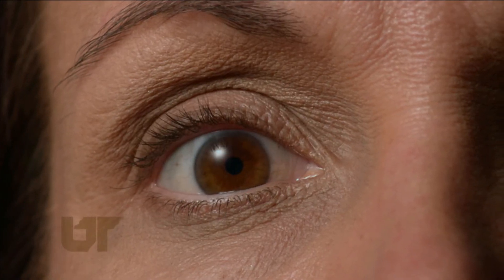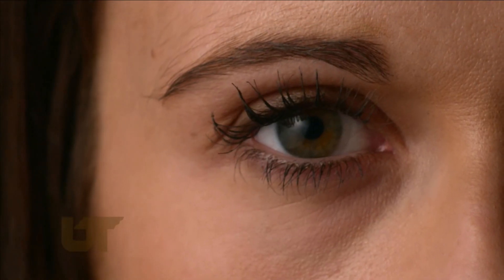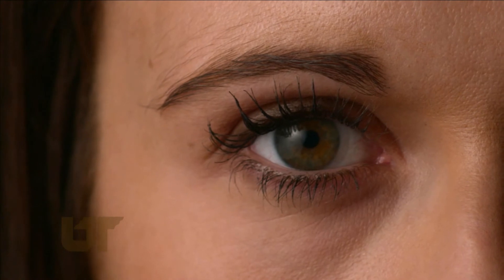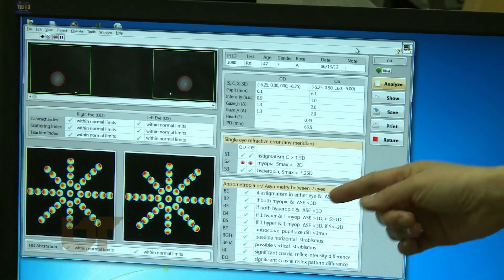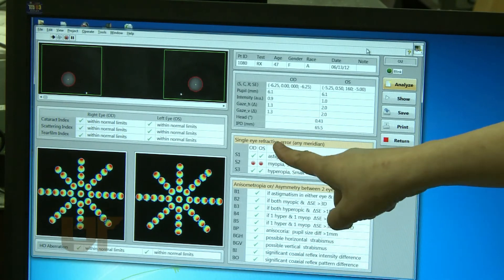This is a big advantage over clinical tests using people, where eyes are typically similar and rare conditions are hard to find, allowing for a big unknown in how an instrument might respond. For this reason, the eye bank will be especially useful in predicting instrument sensitivities in diagnostics and surgery.